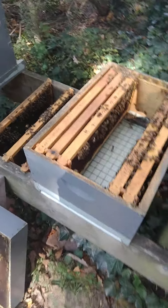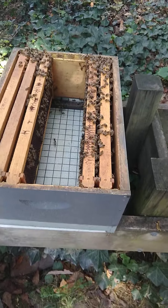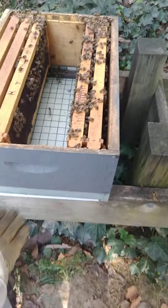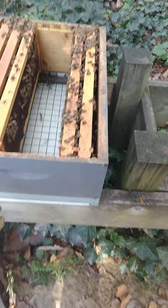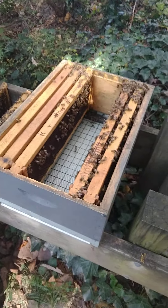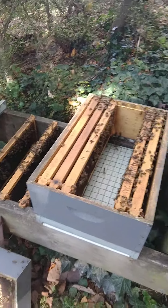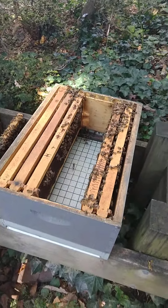To remedy this — and it's a typical solution — I'm going to take this lowest box and move it up, switching it with the second box, which has more eggs. That will have more eggs hatching low down, and when they move up they'll move into empty real estate where the queen has space to lay more eggs. The hope is that'll buy us an extra month or so.